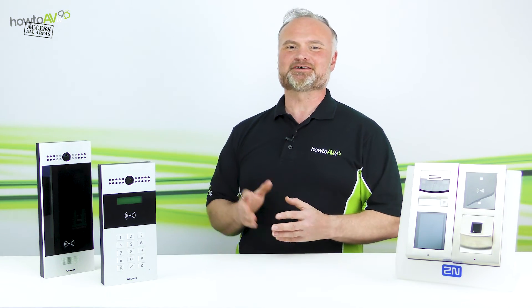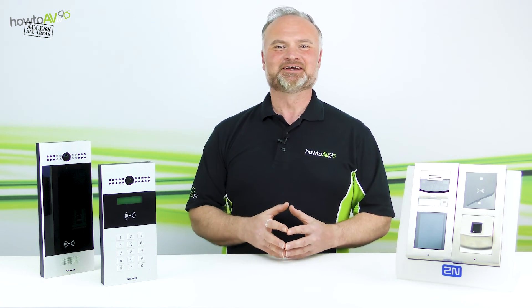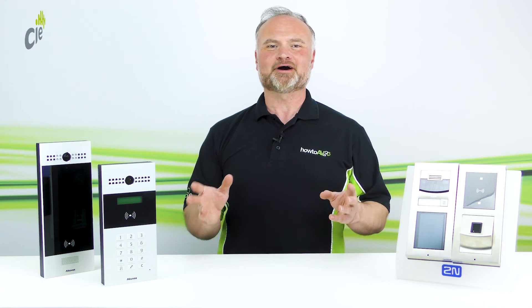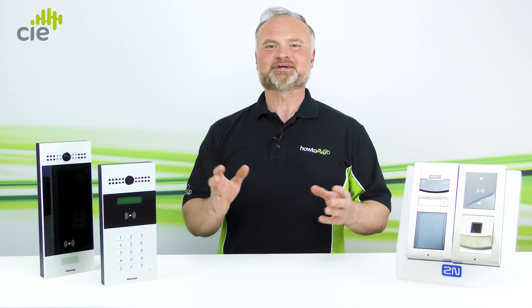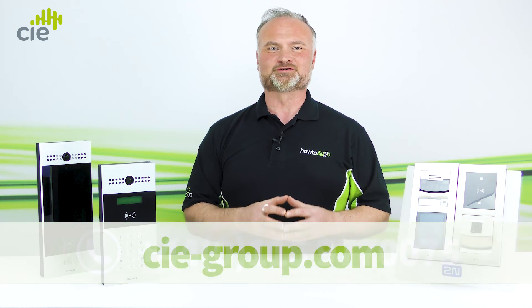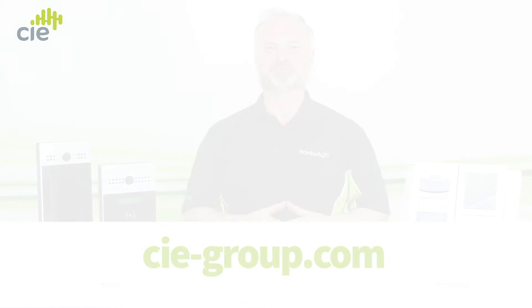Thanks for joining us at CIE's HowToAV. If you need any more information or would like help choosing the right door intercom system, please contact the CIE experts on the number below or visit us online at CIE-Group.com.